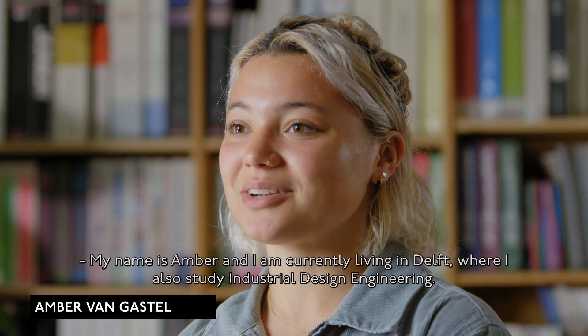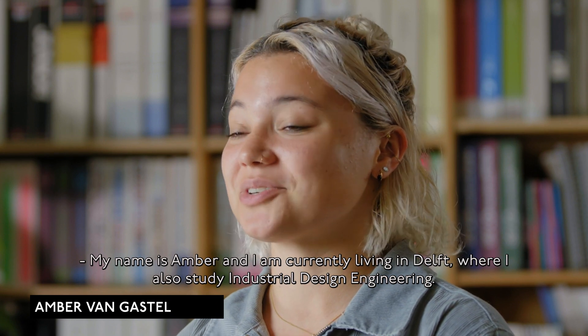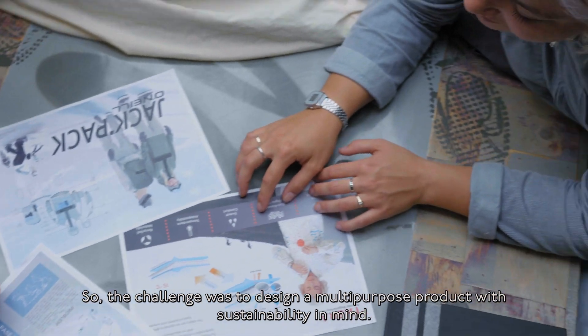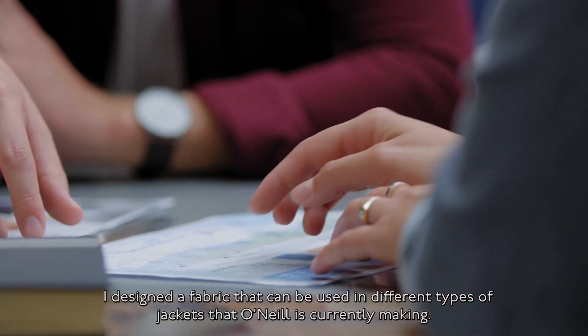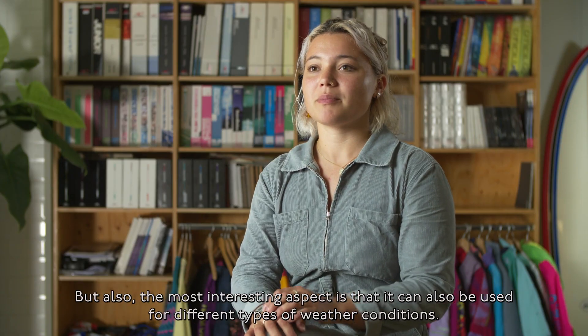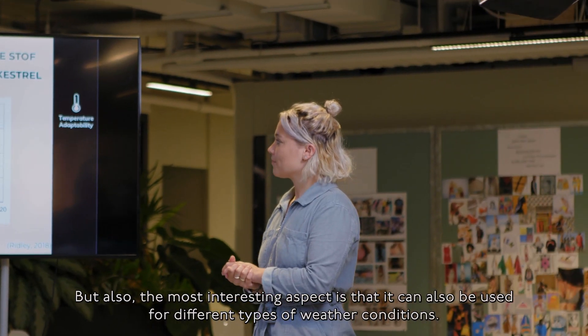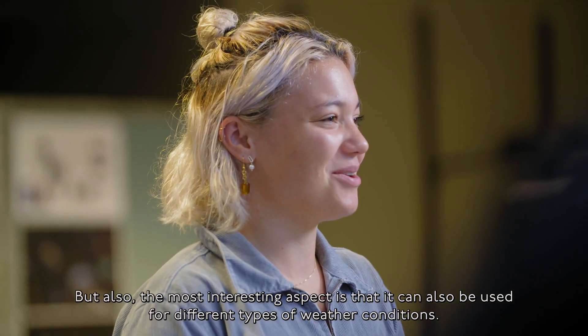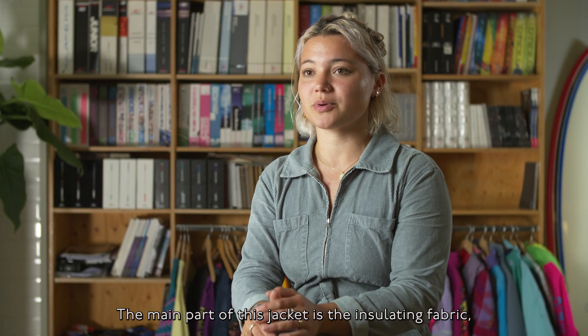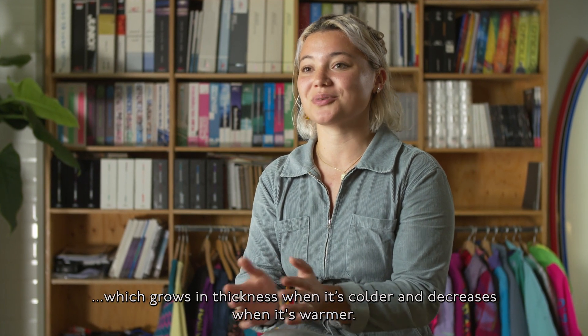My name is Amber and I am currently living in Delft, where I also study industrial design engineering. The challenge was to design a multi-purpose product with sustainability in mind. I designed a fabric that can be used in different types of jackets that O'Neill is currently making, and also in different weather conditions. The main part of this jacket is an insetting fabric which grows in thickness when it's colder and decreases when it's warmer.